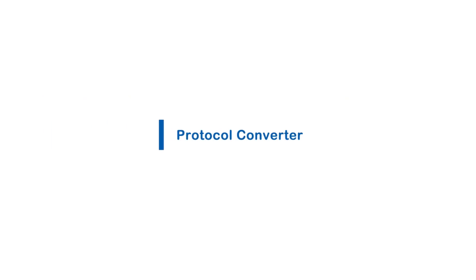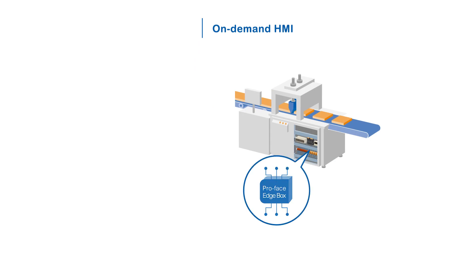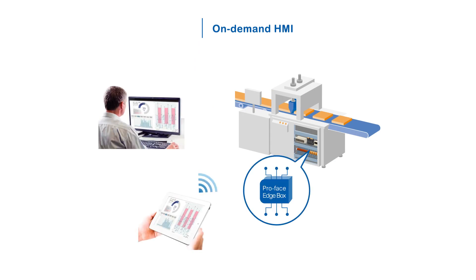Merge data from different devices, unify protocols, and collect data efficiently. See the status of equipment or devices in the right place at the right time.